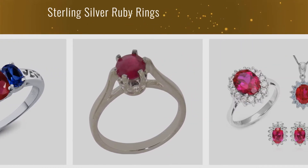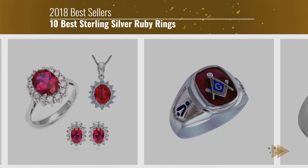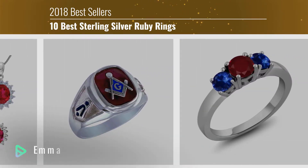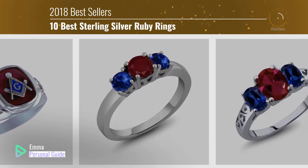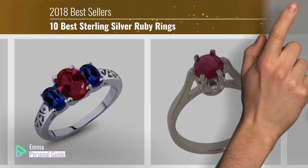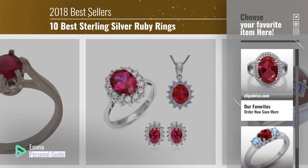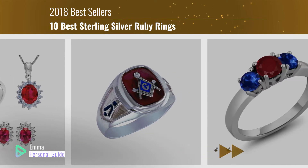If you're looking for sterling silver ruby rings, this video is for you. My name is Emma, your personal guide — welcome to our channel. At any time you can click the circle in the corner and get more info and real-time deals on your favorite products. Let's start.